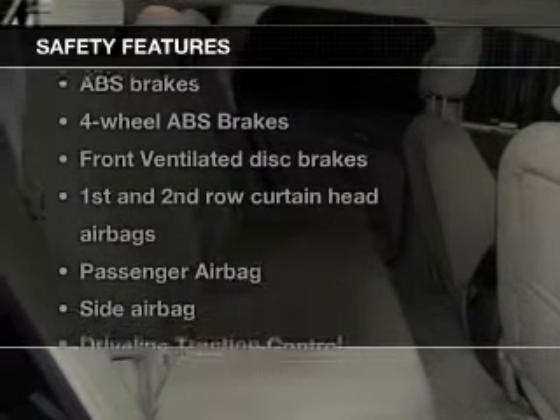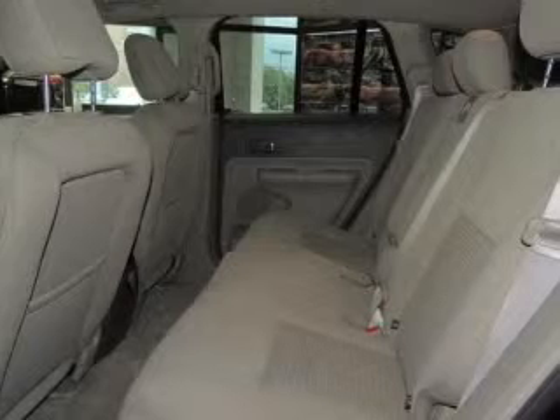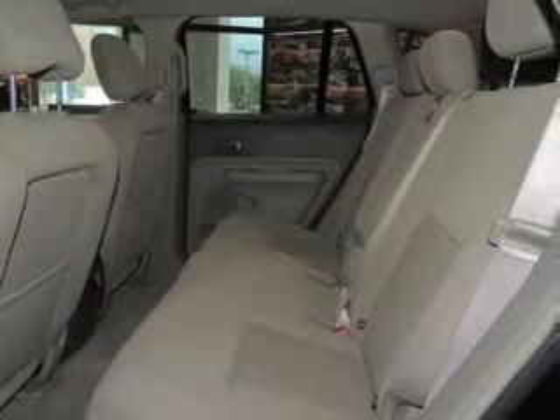Safety was made a priority with these features: curtain head airbags, side airbags, independent suspension, traction control, stability control, and a passenger airbag. Great quality at a great price.